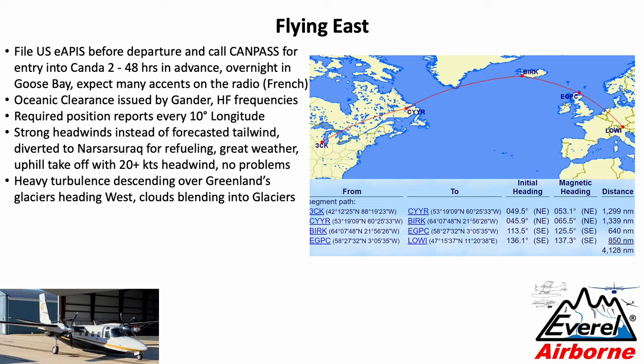One thing I want to point out: it was the heaviest turbulence I ever encountered, as we were turning around and heading back west, descending over Greenland. All of a sudden it was like a sledgehammer hit the plane at 200 knots — quite something. We immediately reduced speed. Then we had this really surreal experience where we descended over what looked like a cloud layer, and all of a sudden realized those were glaciers. Never seen anything like it.